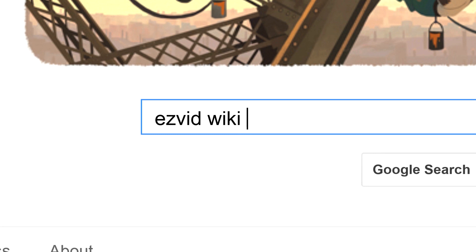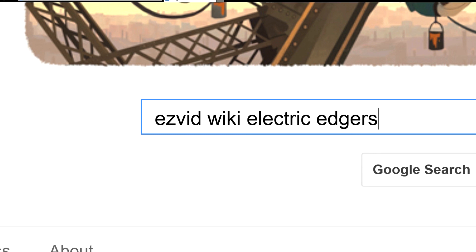To get links to all this stuff and add to this list, search for EasyVid Wiki Lawn Edgers.